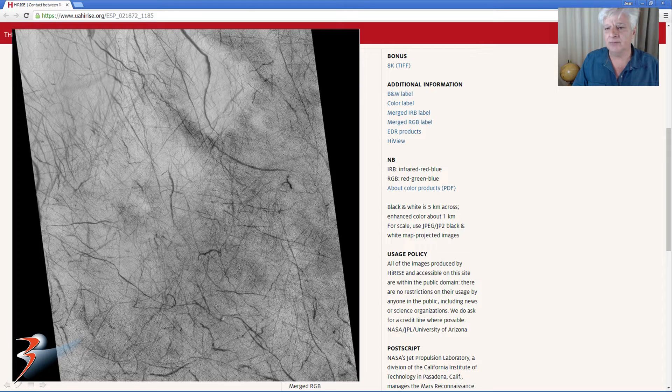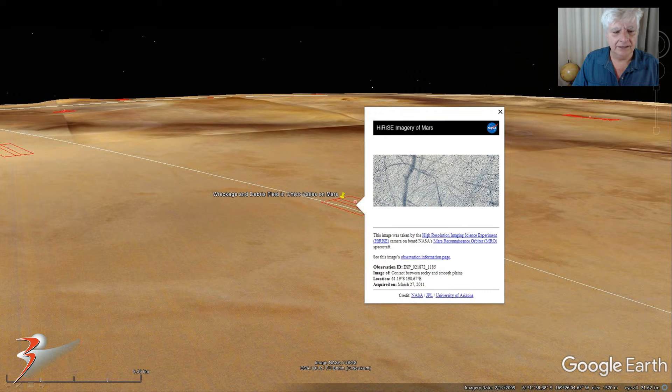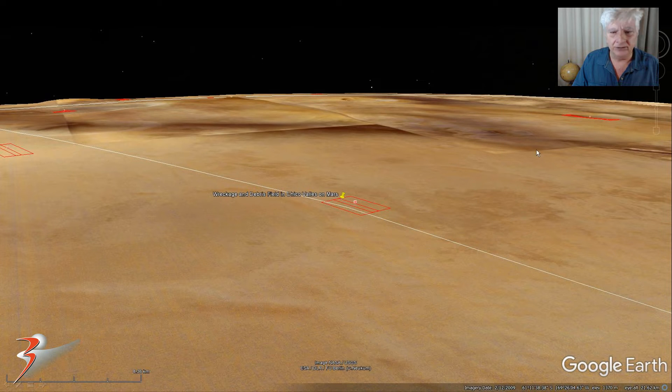There's a crop from the low-res JPEG and we're analyzing the anomalies and artifacts I've found on this vast smooth terrain. There it is in Google Earth Mars — 61.19 degrees south, 190.67 degrees east — and it's in this region of Mars that's really barren and flat. This is the HiRISE photograph we're analyzing.